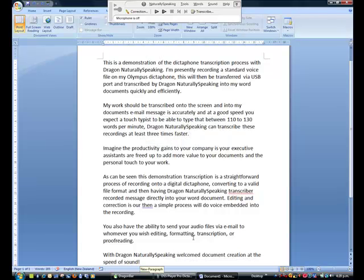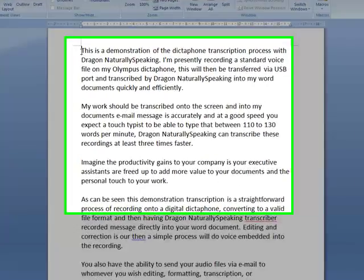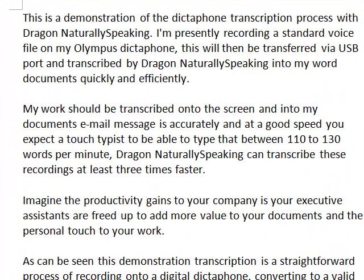There we are. The document is complete. Now as we can see, embedded into that document is the audio recording. This is a demonstration of a dictaphone transcription process with Dragon NaturallySpeaking. I'm presently recording a standard voice file on my Olympus dictaphone.